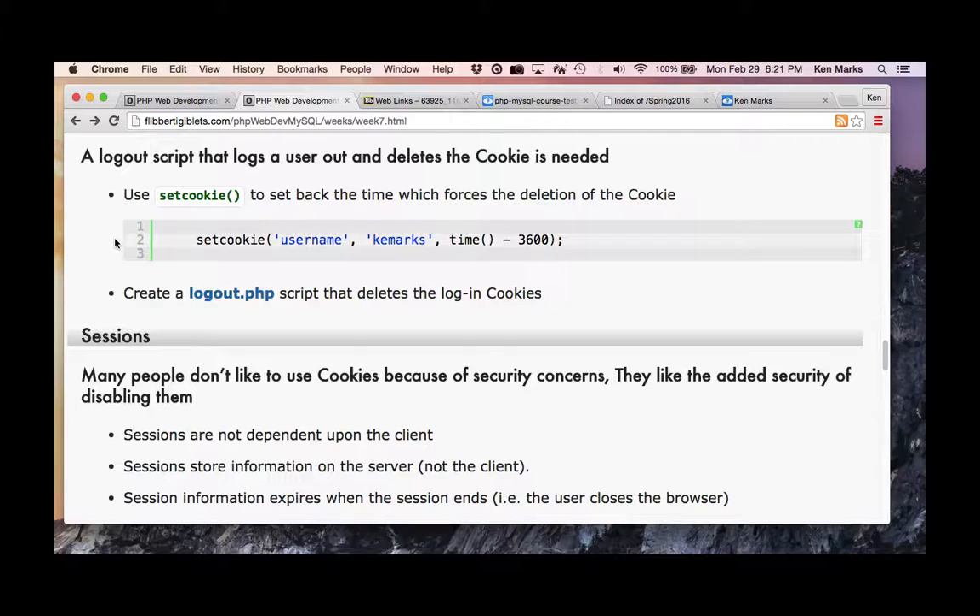I wish that websites would send a link in the cookie consent popup to a static page with their policy on what cookies they store on your client — that would make me far more comfortable. It's a legal requirement in America to have a disclosure, but privacy policies don't have to specify what cookie information they store.